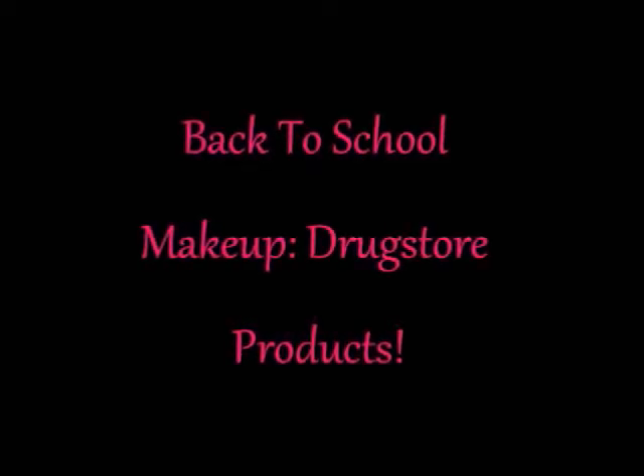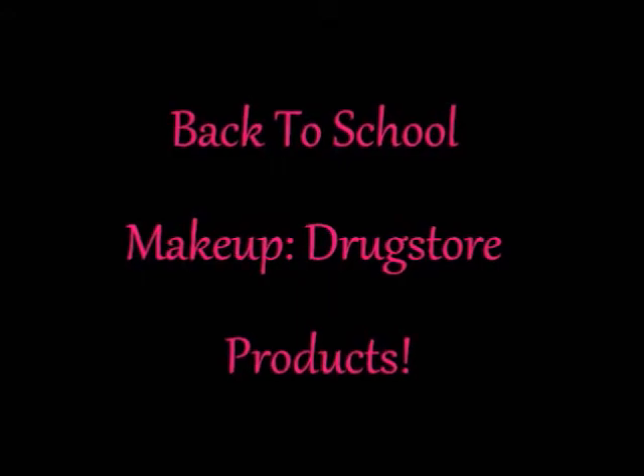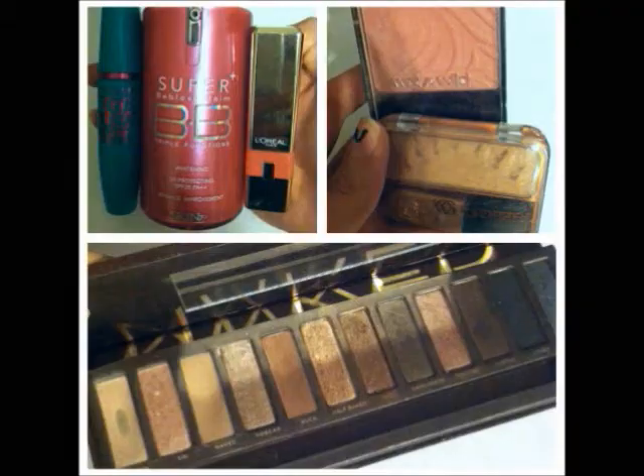Hey everyone, so today I'm back with a back to school makeup look. I'm using mostly drugstore products. I am using the Naked Palette, but you can find easy dupes for that at the drugstore as well. Drugstore products for back to school are great because students may be on a budget.